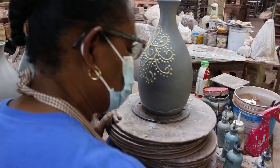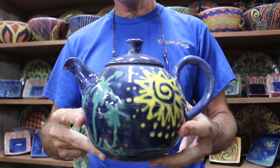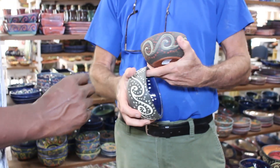Everything is hand-finished and hand-decorated with specialty underglazed colors. All products are lead-free, food-safe, dishwasher and microwave-safe.